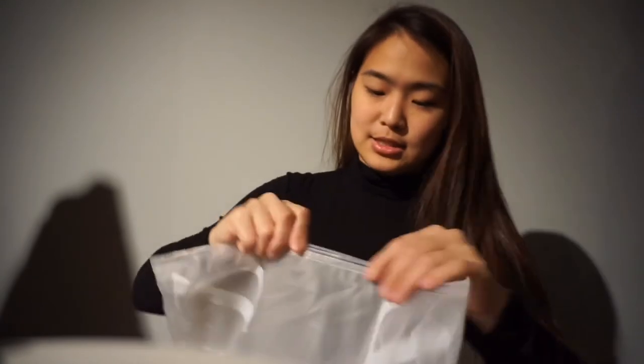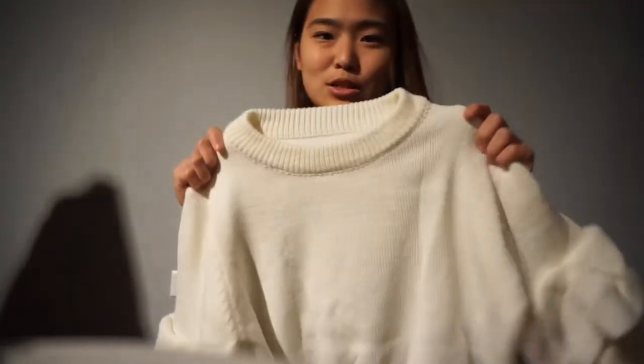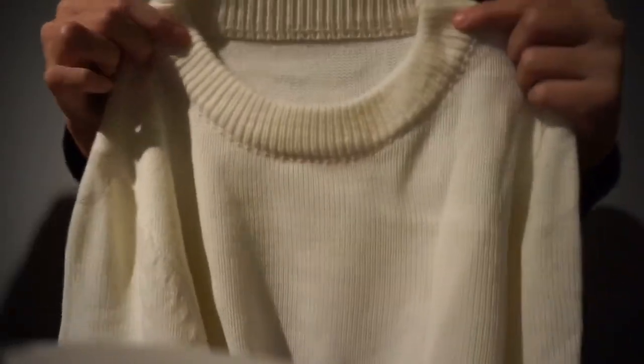The last item from Zaful I got this time is a white sweater with ruffle sleeves. In terms of quality, I'd say this one is near the bottom — just above the cat hoodie. It's a little bit rough and not something that's a big expensive item. It's still much, much better than what I purchased last time, but in terms of fabric quality, it's not premium.